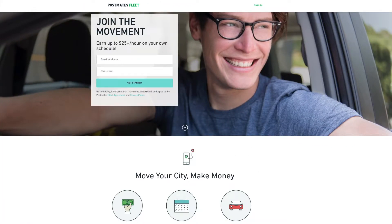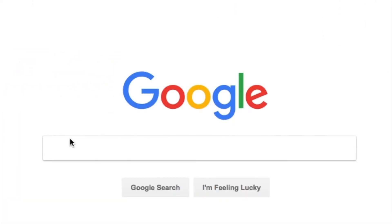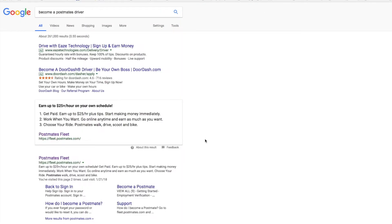Hey guys, what's up, this is Paul here and I want to show you guys how you can become a Postmates driver. You just need to find this link: https://fleet.postmates.com. You can go to Google and search 'become a Postmates driver' and you'll find this link.